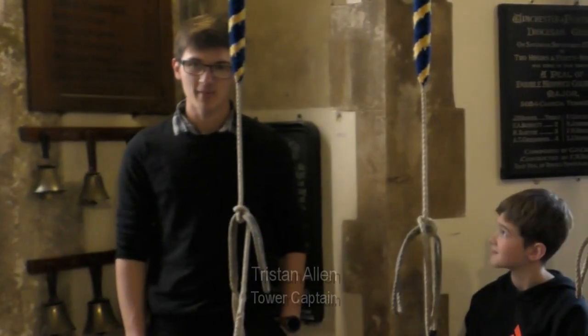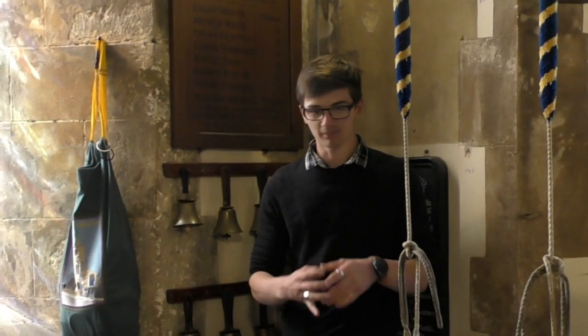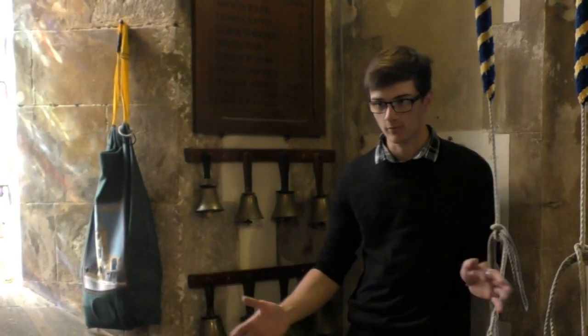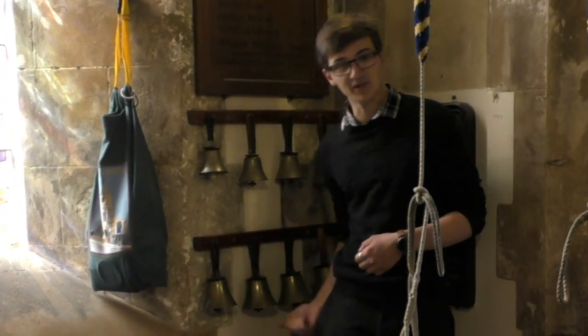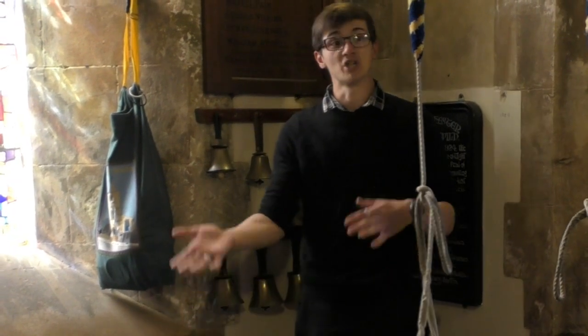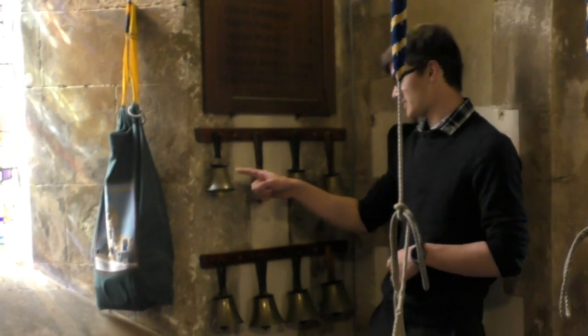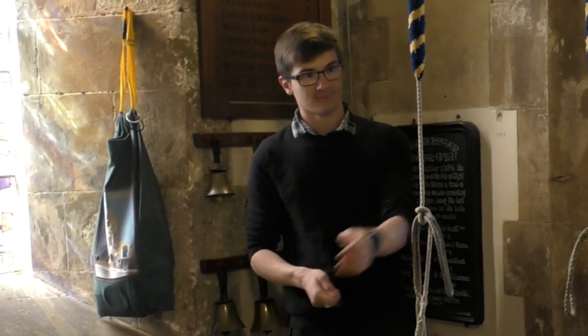The main use for handbells is music ringing — you'll have loads of them, about three people playing, and they'll play to sheet music. Whereas what we do when we play, say, Jingle Bells, we convert the sheet music into numbers. These will be numbered one to eight, and we know which number we have and we ring it at the right time.